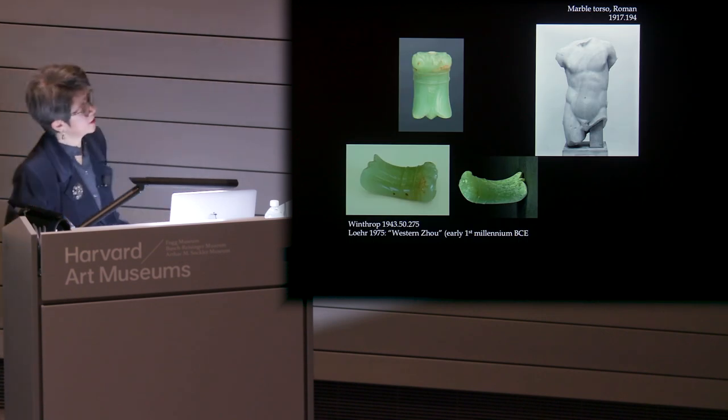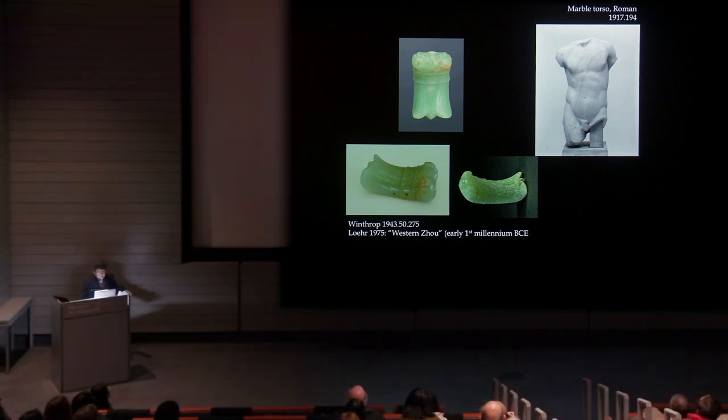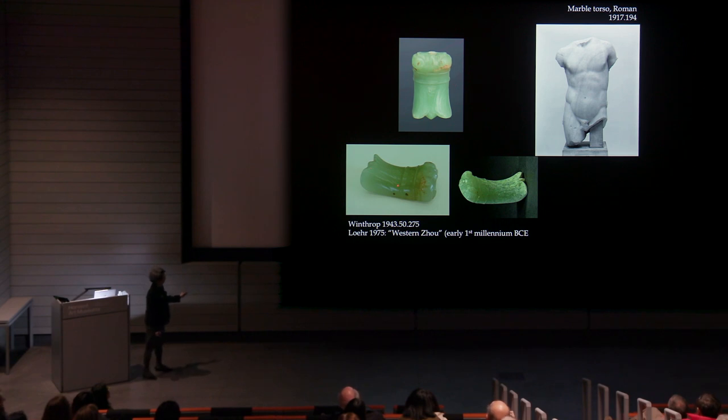Another example is this cicada. In Loehr's catalog, he said something about it being Western Zhou, which places it in the early first millennium BC. This is the top view and this is the side view — beautiful material. Translucent: when you shine a light through it, it's almost like a pool of greenish water. And the wonderful thing about this is that another excavated example came out from a site dating to around 2000 BC. So we are again pushing this all the way back a thousand years in terms of date.